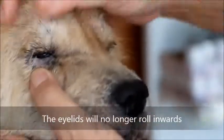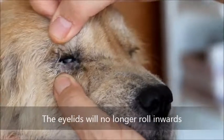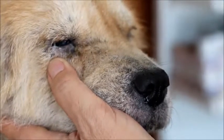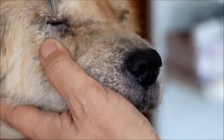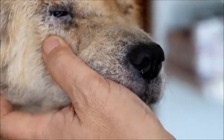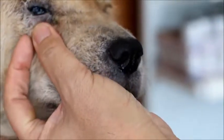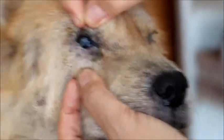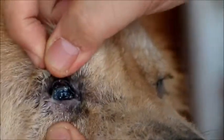When the lower eyelid rolls out, we also cut an elliptical piece of skin from the upper eyelid area and stitch it up. Then the upper eyelid will also roll out, and this dog will not have the problem of eye infection and discharge. The eye will be normal.